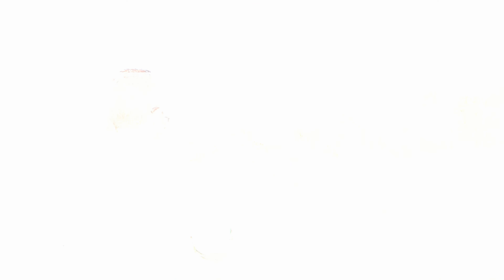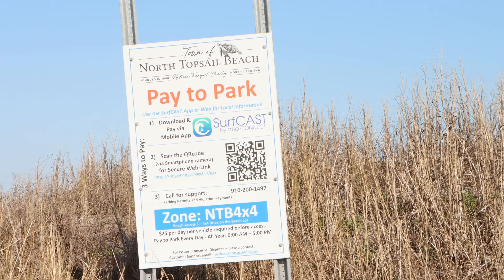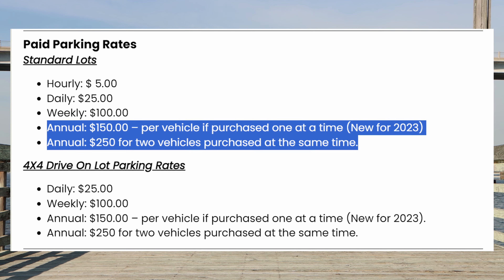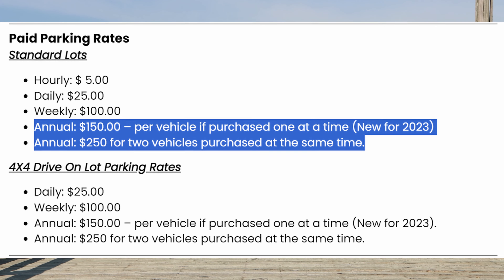North Topsail Beach — you have an option to pay by the hour or by the day at any one of their designated spots. They are $5 per hour or $25 a day. You can get a season pass for $150, but make sure if you're going to get one for two vehicles to do it at once. Everything's done online, and if you do one car, log out for $150 and do another, they're going to charge you another $150. If you do them both at the same time, they give you a discount of $50, so you're able to have two cars at $250 for the year.